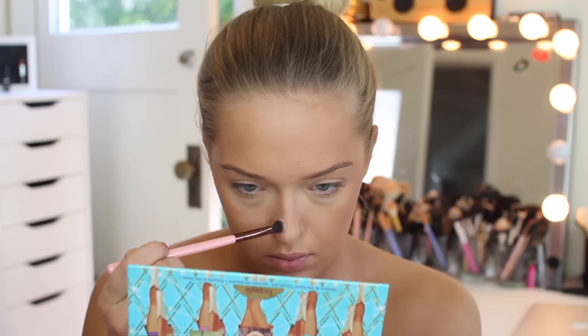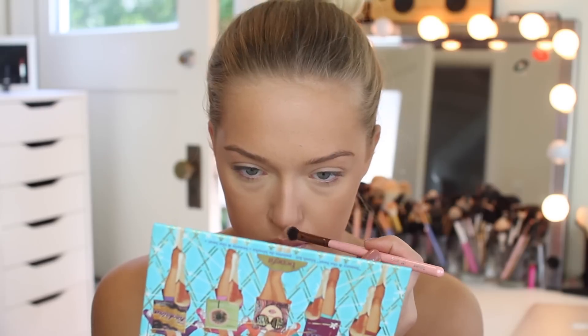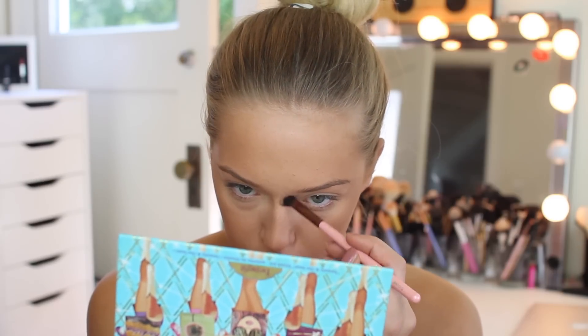Next I'm taking a smaller blending brush — I usually use this for eyeshadow — and I'm dipping it into the Hoola Light bronzer, which is basically just Hoola bronzer for lighter skin tones. I'm going to be contouring my nose because I need a smaller brush and I don't want it to be as harsh.